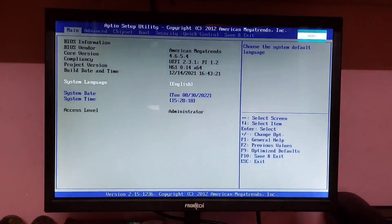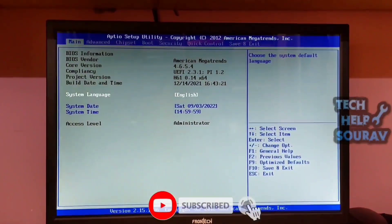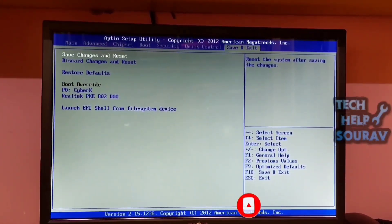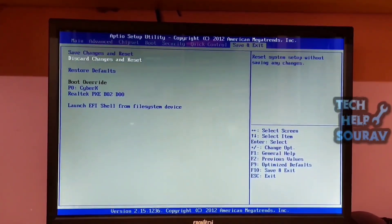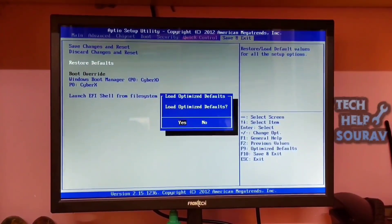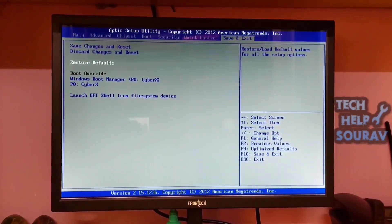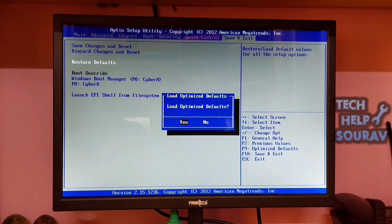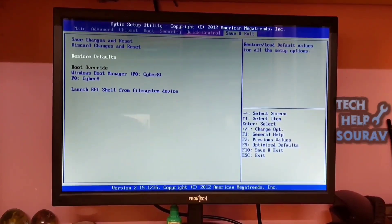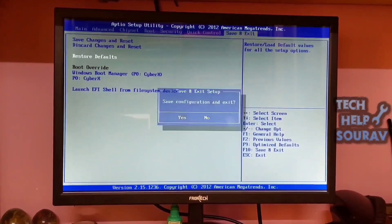To fix the problem, BIOS settings need to be reset to default. On the BIOS screen, press the right arrow key until the Save and Exit option is highlighted. Press the down arrow key until Restore Defaults or Load Optimal Defaults is highlighted, whichever is listed, and then press the Enter key. Press Enter on Yes to load optimized defaults, then press the F10 key to save your BIOS settings.